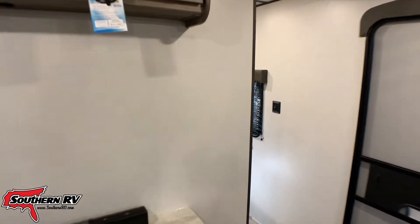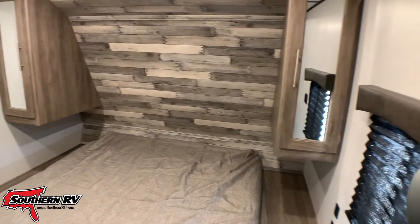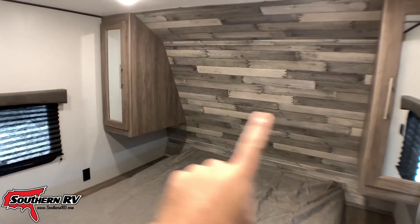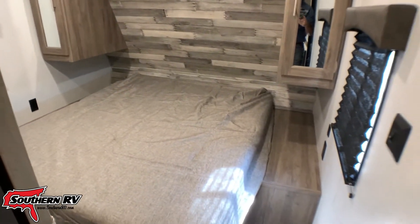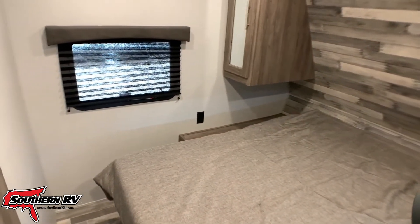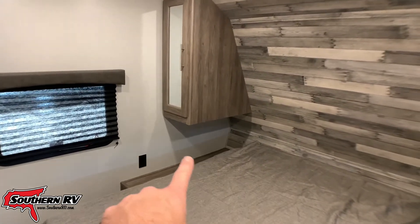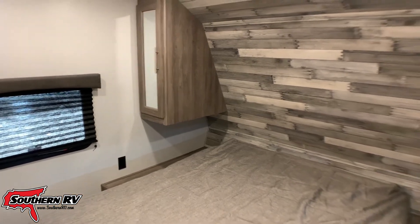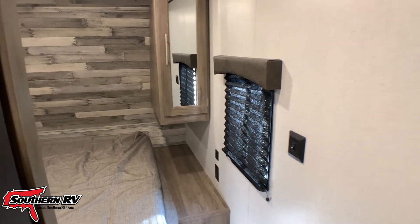Our primary bedroom here has a queen bed and it's surrounded by closets on the left and the right. There's also storage up under the bed as well — it's a walk-around. If you look, we have windows on both sides so we can catch a cross breeze. They've also given us a nice little spot to set our things and made sure that we have power on both sides of the bed, so charging at night or setting up an alarm clock is not going to be an issue.